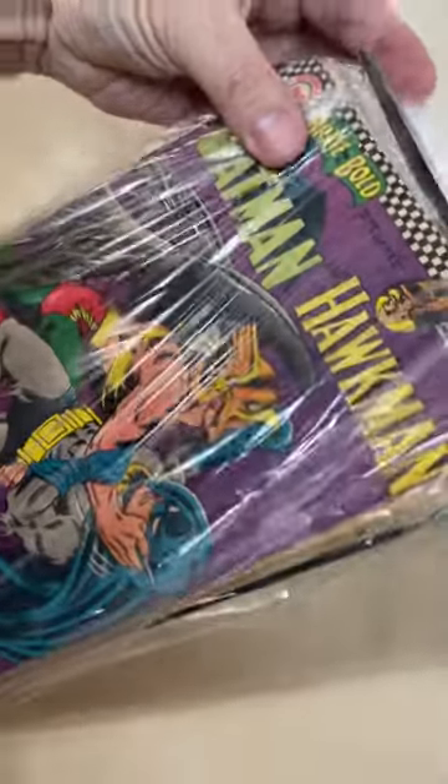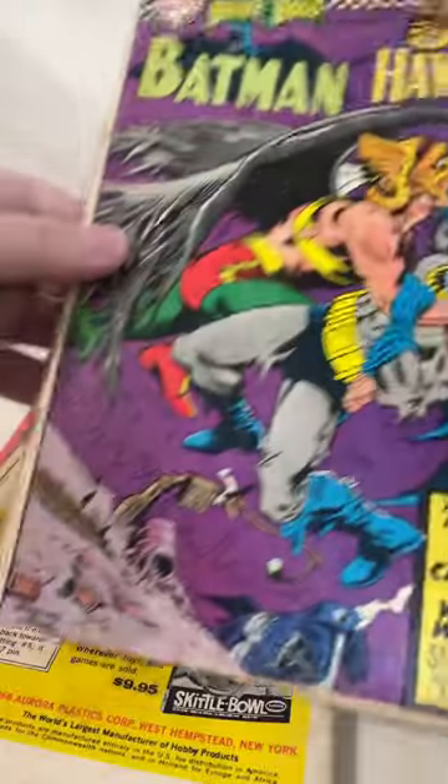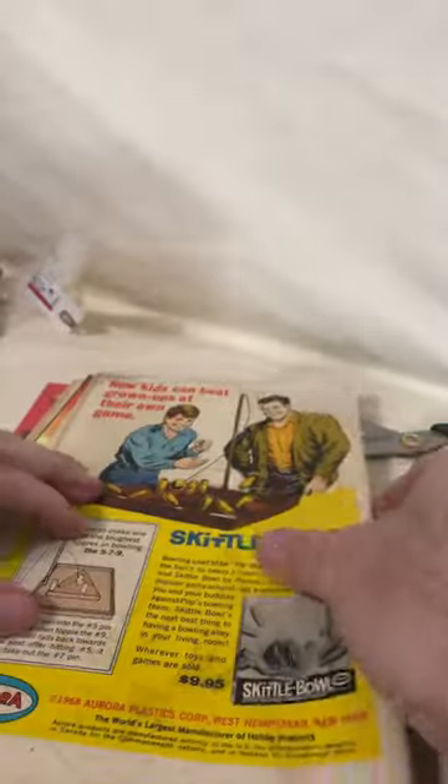Alright, use my scissors, just cut inside here real quick, trying to do this in the full 50-60 seconds that it gives me here. So we've got this cool Batman, Hawkman. It is in rough condition, but still really cool. Like I said, $0.12 comic book.